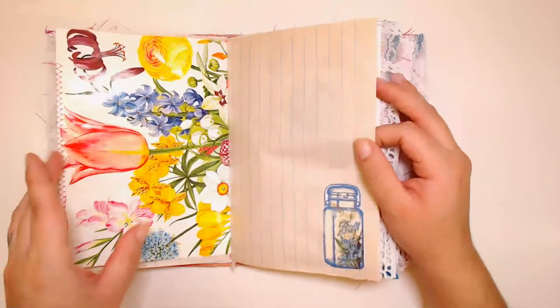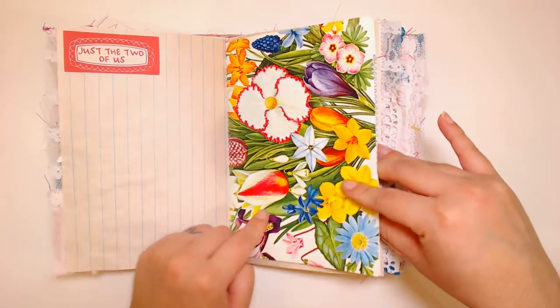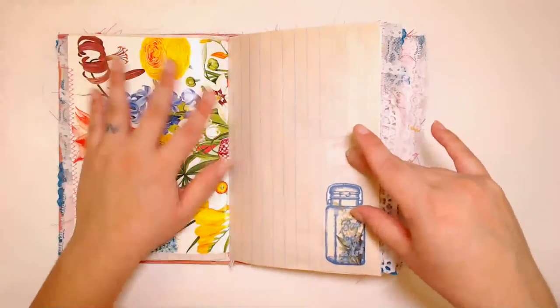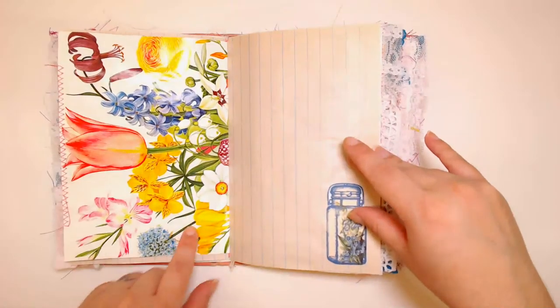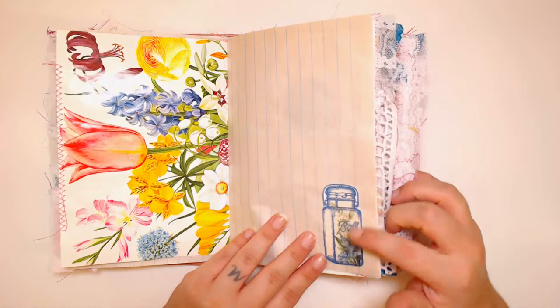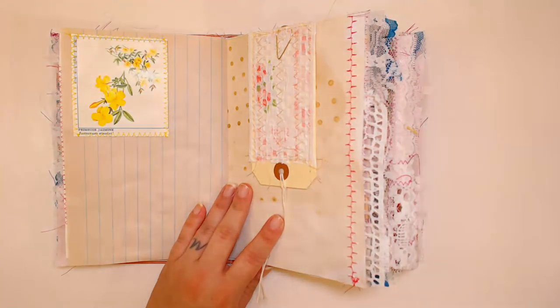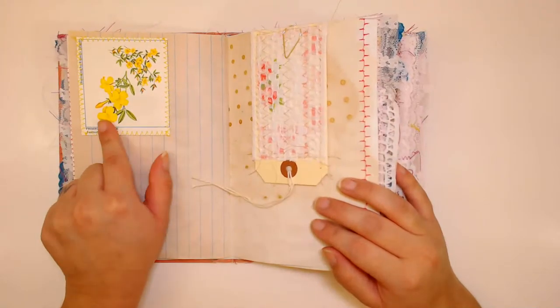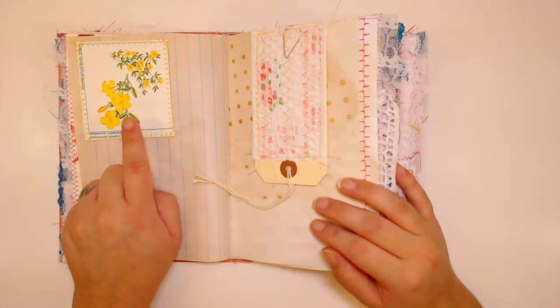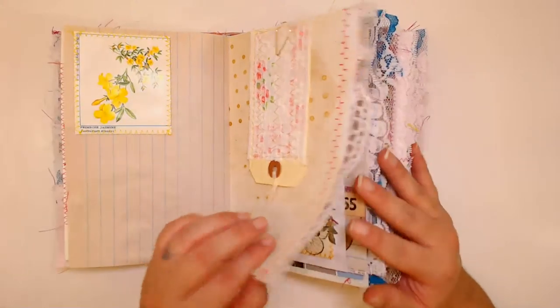Here's a page I love — it comes from an old botanical book that I've been enjoying using for its awesome images. And here's a little mason jar from my shop as well. I used a lot of printables from my store. I have these vintage botanical images in my store right now — I only have a couple of sets of them.